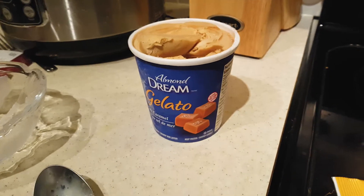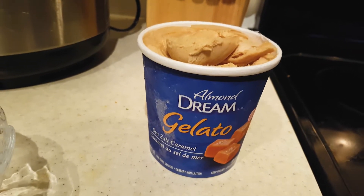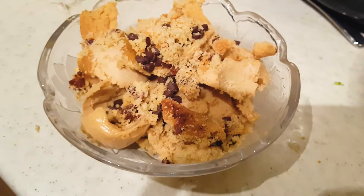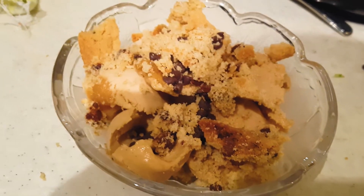If you're looking for the best ice cream in the world: Almond Dream gelato salted caramel. It's incredible. And then you can make it look like that, because there's an alternative for everything these days. Well thanks for watching, hope you enjoyed it. Make sure you comment, subscribe, do whatever you need to do below. Have a good night.